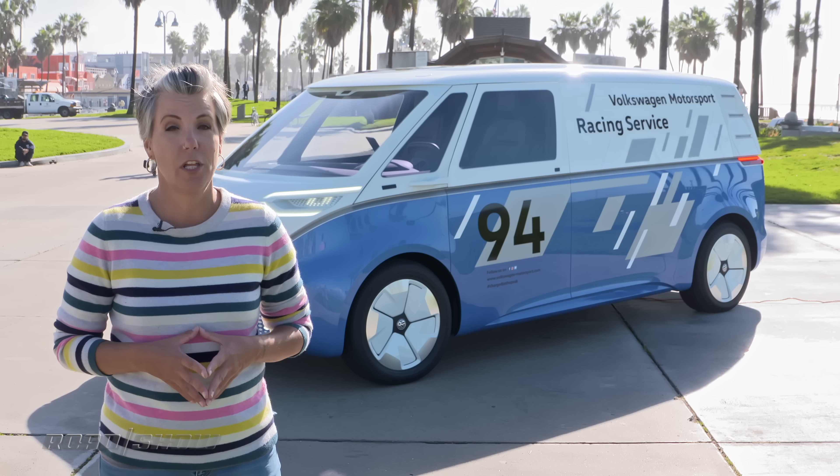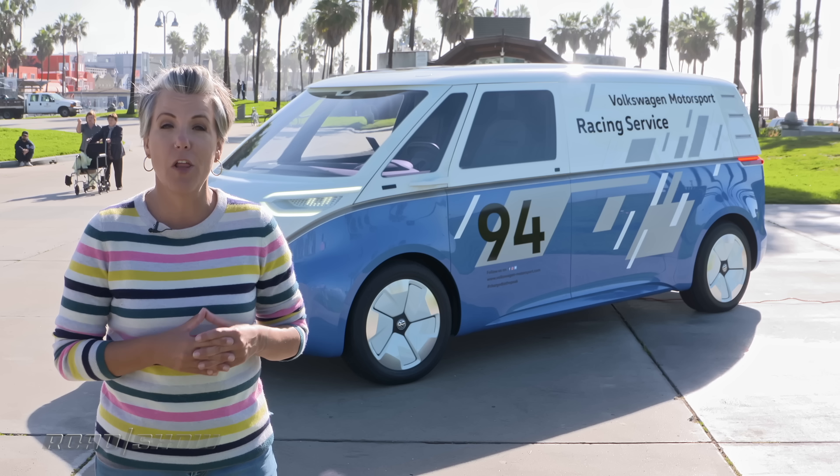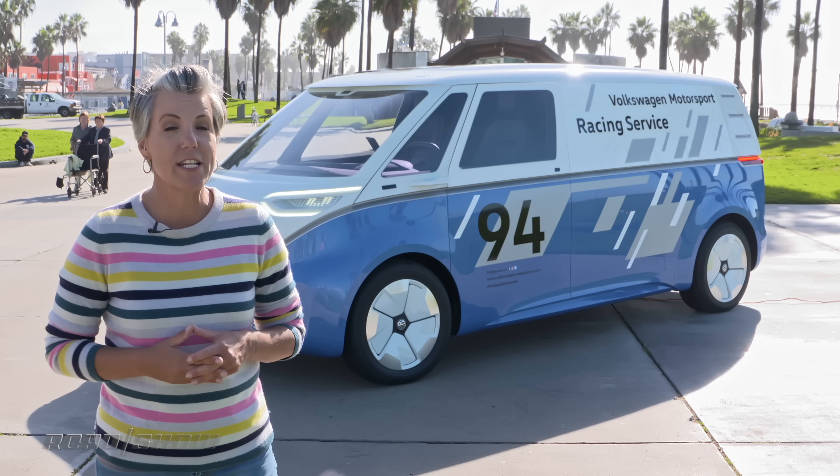The ID Buzz cargo is powered by a 201 horsepower electric motor on the rear axle. There are two batteries available, so your range can be anywhere from 200 miles to 340 miles on a single charge.